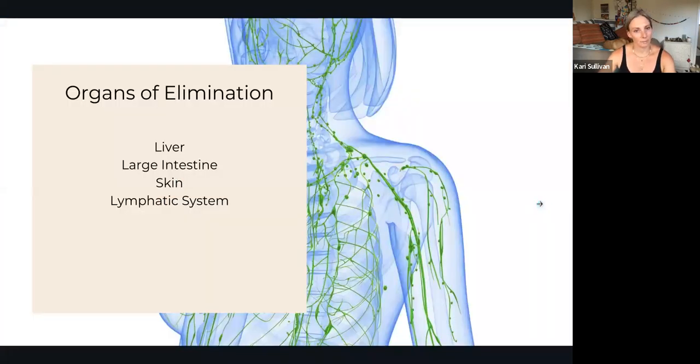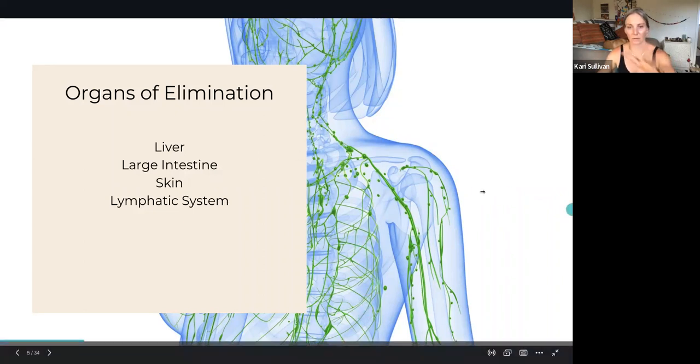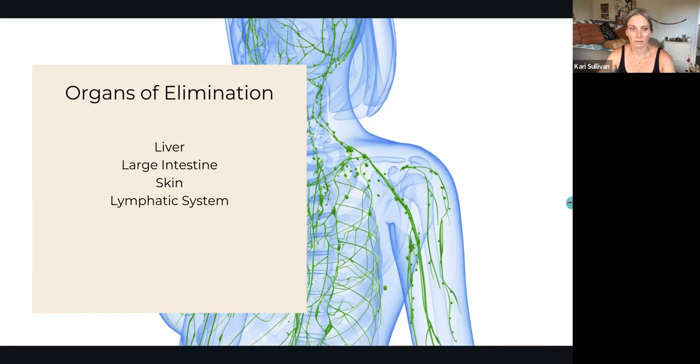The organs of elimination are going to be your liver, your large intestine, your skin, and your lymphatic system. This picture in the background is your lymphatic system. Obviously we can't see the full image, but it's wild — it's like a web that covers your whole body.